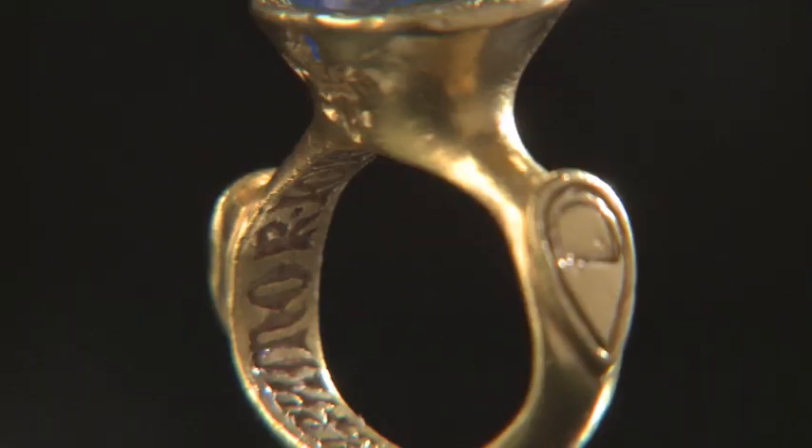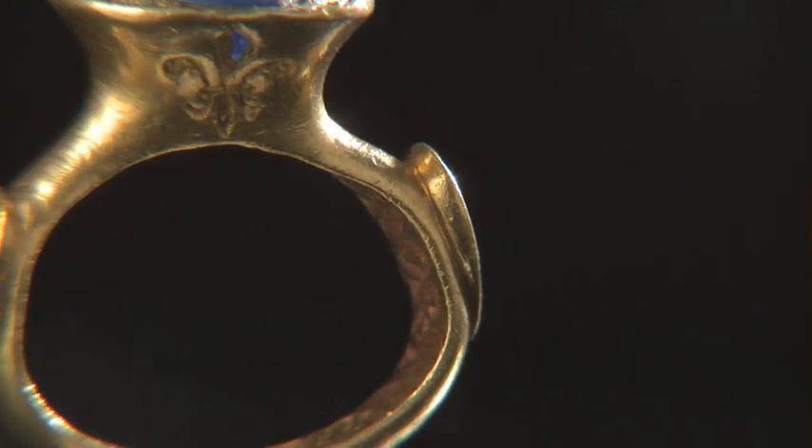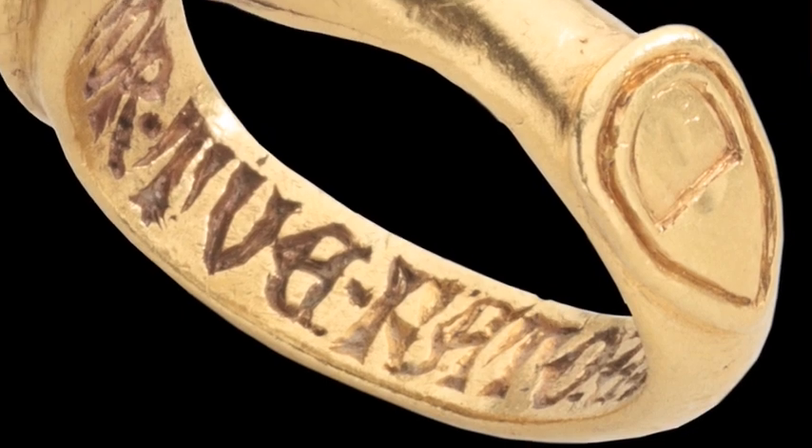The ring itself is also inscribed in the 14th century. It reads: for love thou wast made, and for love I wear thee.